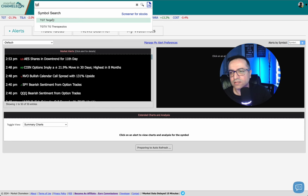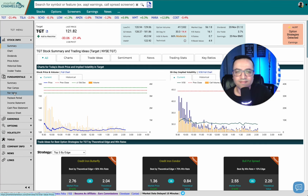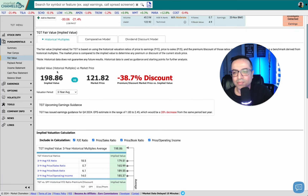Based on historical multiples, the implied fair value of this stock is $198.86 and it's currently trading at about $121.82 — a 38% discount. So I personally feel like Target is undervalued. If I buy a deep in-the-money call option for this, I have two years to play it out because I'm buying the LEAP. If it's selling at a discount, I'm all for it.